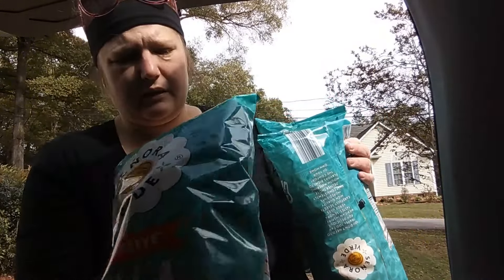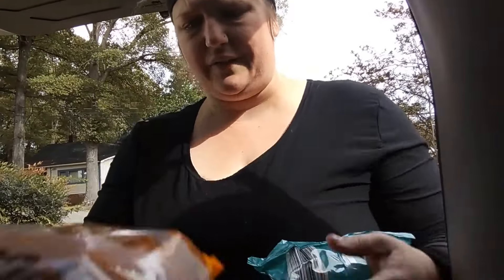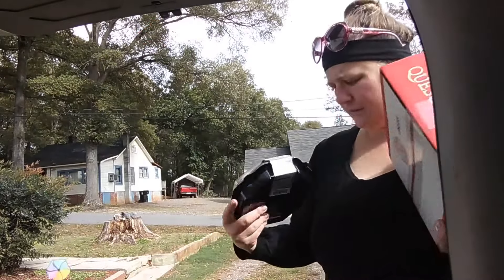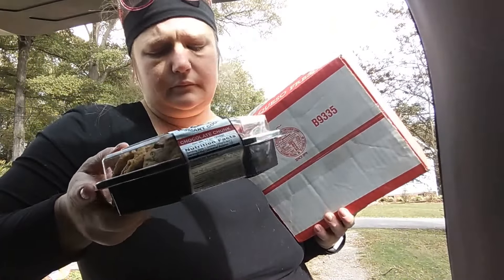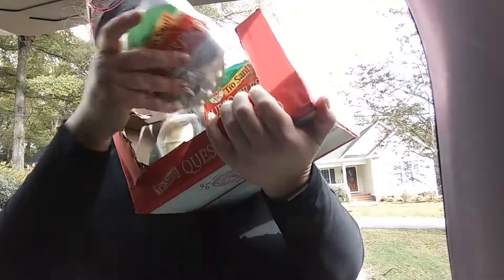Okay, I'm going to count the chips — these are tortilla chips. One, two, three, four — so there are eight bags of tortilla chips, and then two bags of popcorn, two bags of popcorn. And there's a case of cookies and look at this — a whole case of queso cheese!